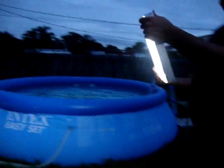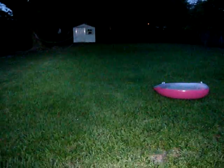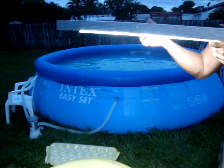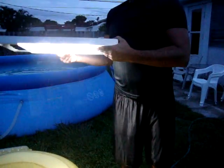And you can see how bright it is in my backyard here. From the side, from the top — it's only a 50 watt panel. Thanks for watching.